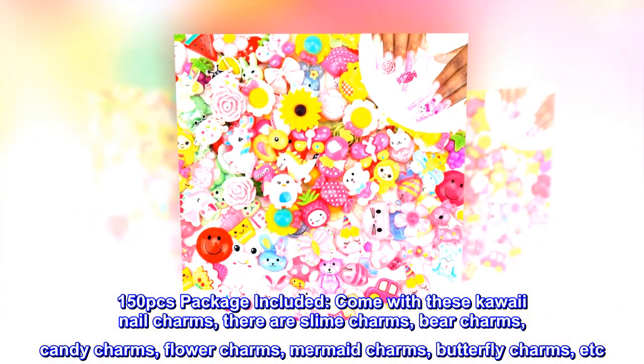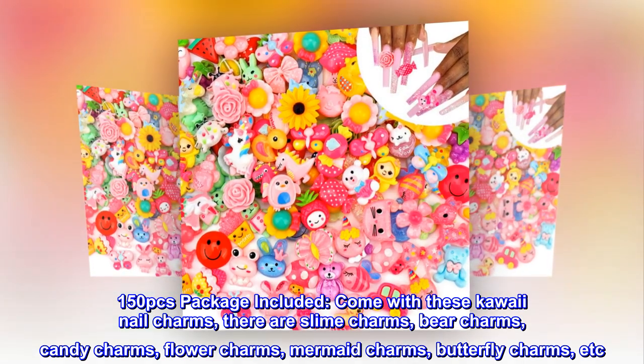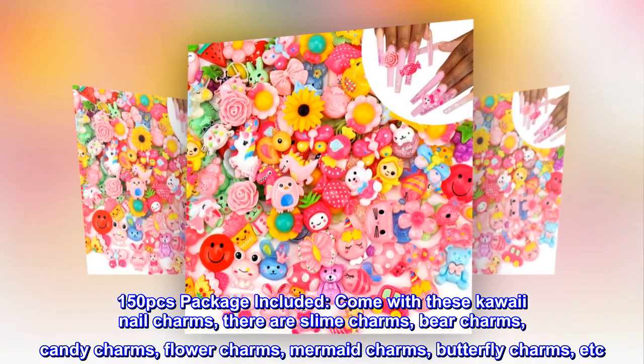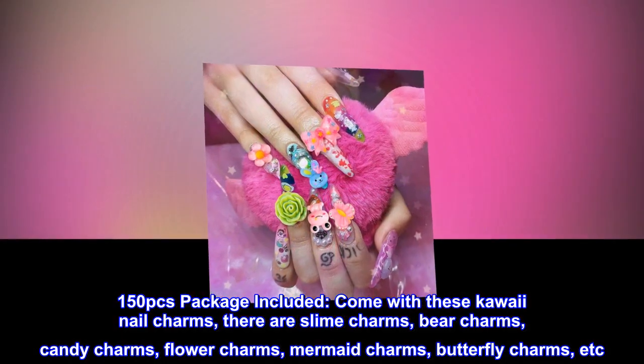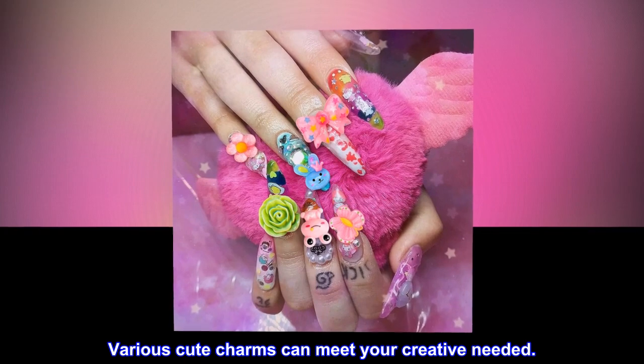150 PCs package included. Come with these kawaii nail charms. There are slime charms, bear charms, candy charms, flower charms, mermaid charms, butterfly charms, etc. Various cute charms can meet your creative needs.